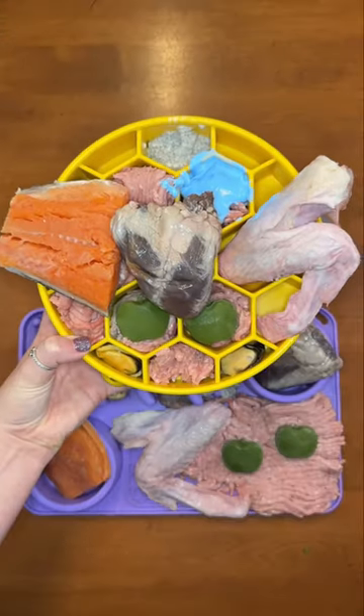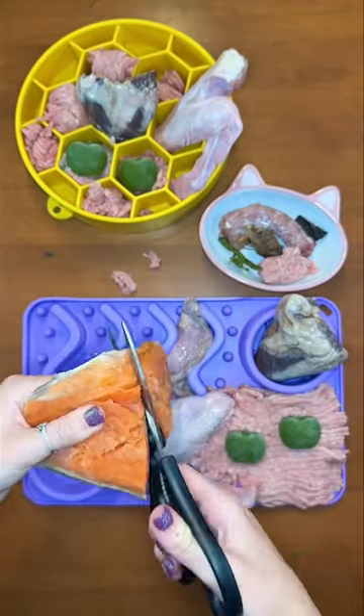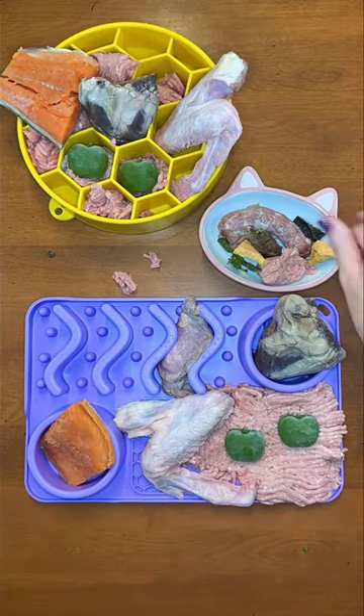Here's part two of what my raw fed dogs are eating for dinner. I'm splitting this small thawed out raw sockeye salmon plate in half for Rudy and Riley. Buddy is very picky about seafood and fish, so he'll only eat freeze-dried salmon lately.